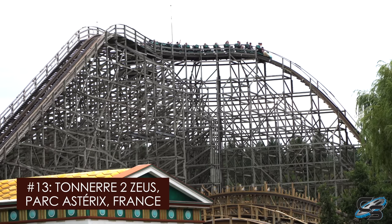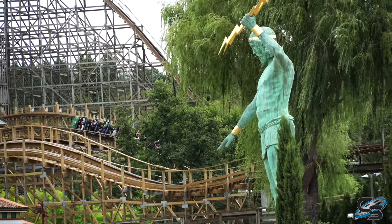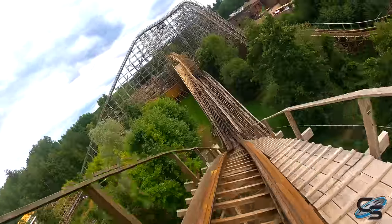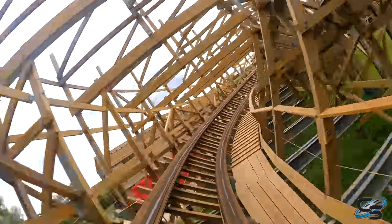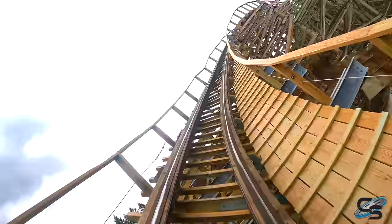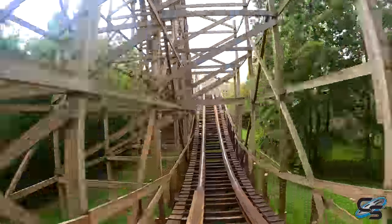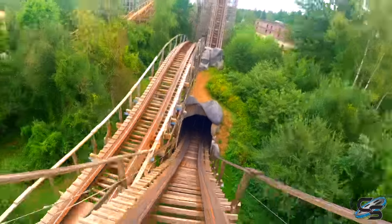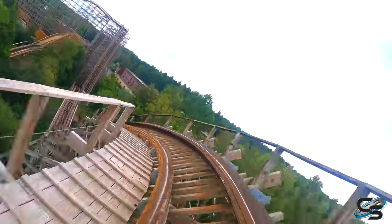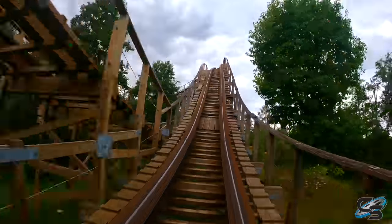At number 13, we have what might be a controversial take for some: it's Tenerutu Zeus at Parc Estrada. This is a CCI wooden coaster that was redone by the Gravity Group, and it kind of combines the best of both worlds. I know there are some that preferred this coaster before the refurb — I never got to do it prior — but I loved this experience. The retracking was so smooth, the pacing was fantastic. Those Timberliner trains allow for ejector airtime and you absolutely get thrown out of your seat. And there's a backwards row — there are just so few roller coasters these days where you can get an experience like that. Zeus backwards is incredible; that might have been one of my favorite experiences I had in Europe.